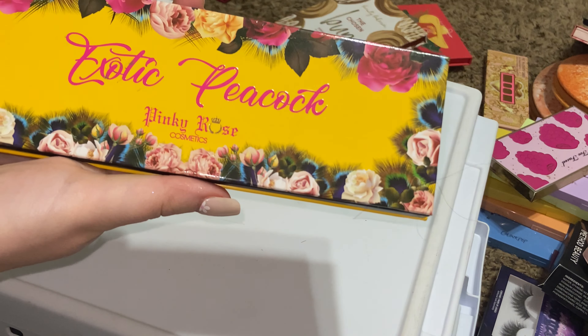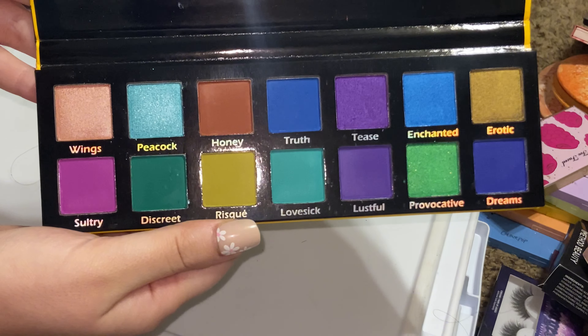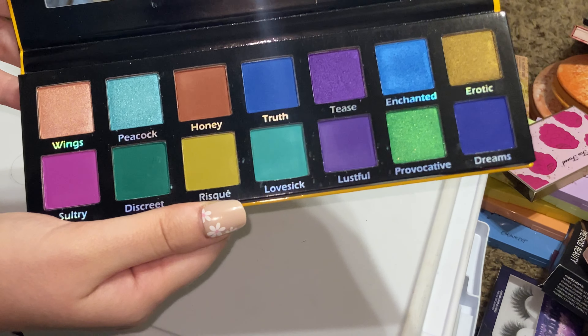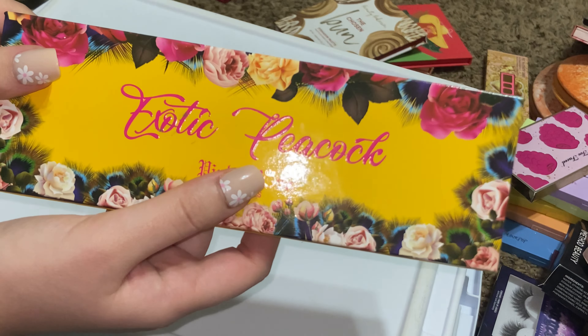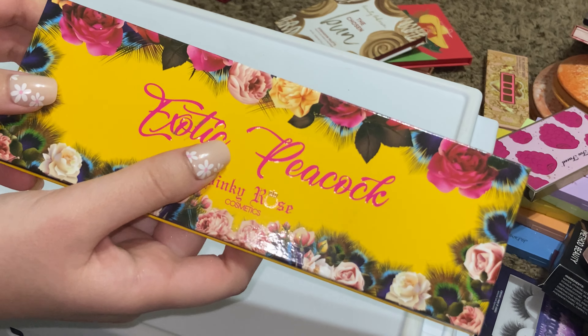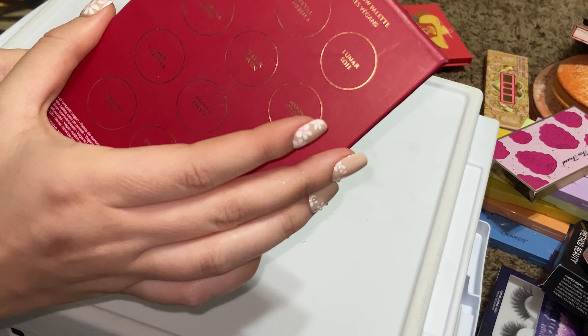I'm going to get rid of the Velvet palette. Rose Exotic Peacock — I don't know that I've ever used this, but I love the colors in it and I definitely want to give it a try. I want to work on using more of my palettes, so I'm going to keep this. KVD Beauty Moon Garden vegan eyeshadow palette — I think I got this at TJ Maxx.